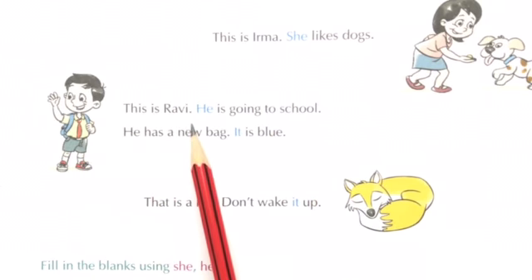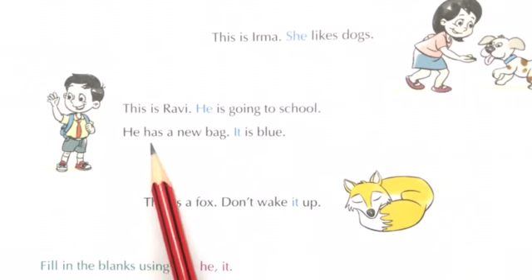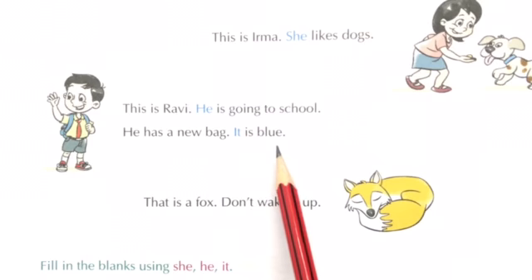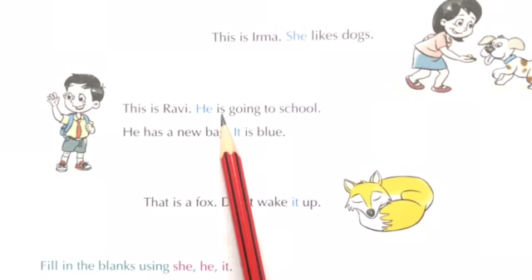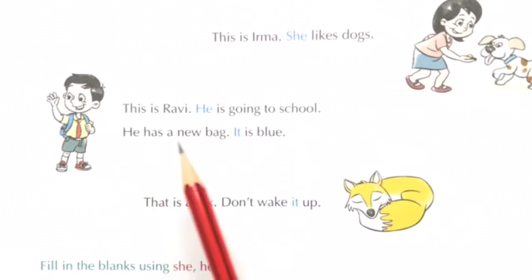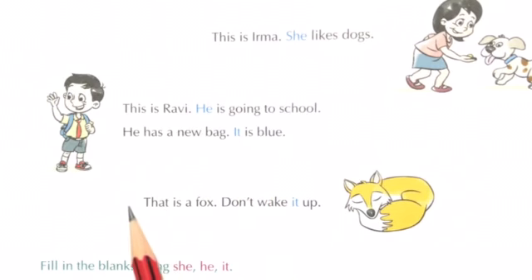This is Ravi. He is going to school. He has a new bag. It is blue. So children, in place of Ravi, in the second sentence we have used 'he.' And in place of bag, in the second sentence we have used 'it.' This is a fox. Don't wake it up. So children, for fox we are using 'it.'